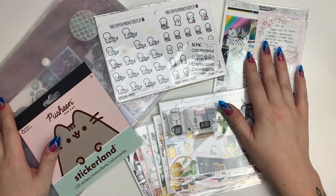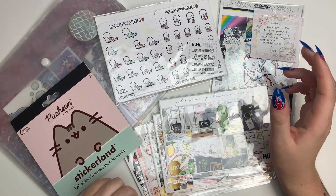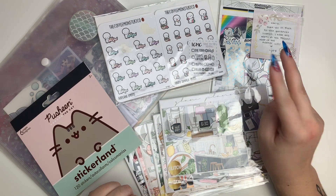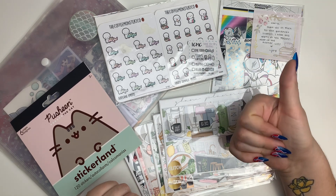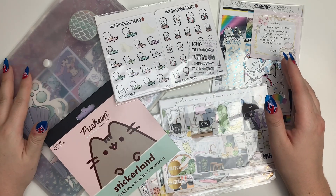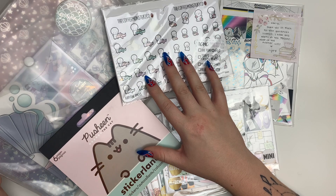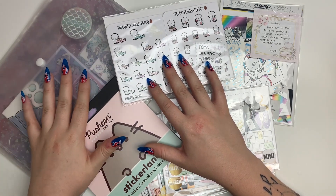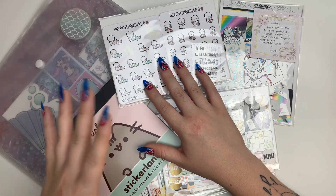With that being out of the way, today I'm bringing you a haul video and I'm really excited. I have some really good shops here, two of which I have never ordered from before. I have my June Babe Box — it's mermaid themed from the Honey Bee Shop, which is a subscription I always show at the end of my haul videos.